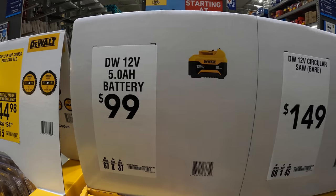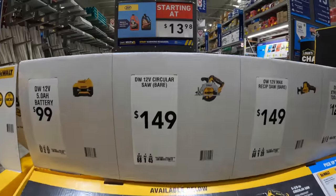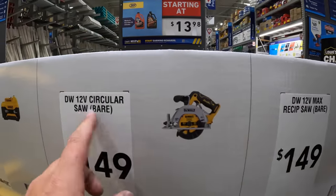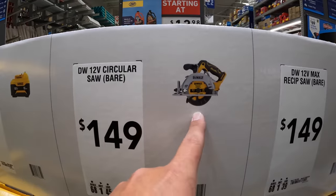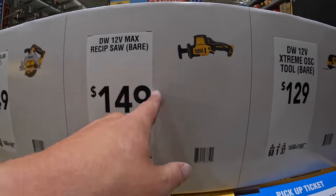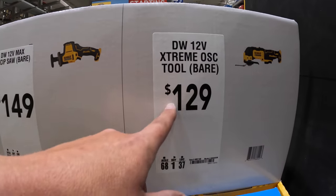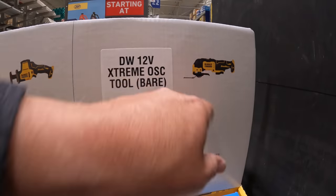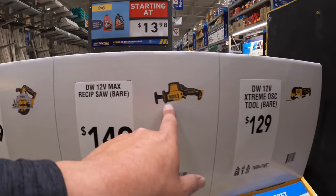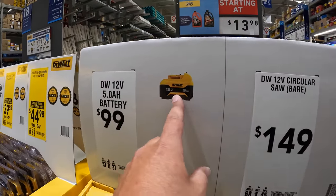$99 for a 5 amp hour Extreme battery. $149 for their 12-volt Extreme circular saw — 5½-inch. $149 for their single-hand reciprocating saw. Or $129 for their oscillating tool. It's a powerful tool with a fantastic battery that increases power.